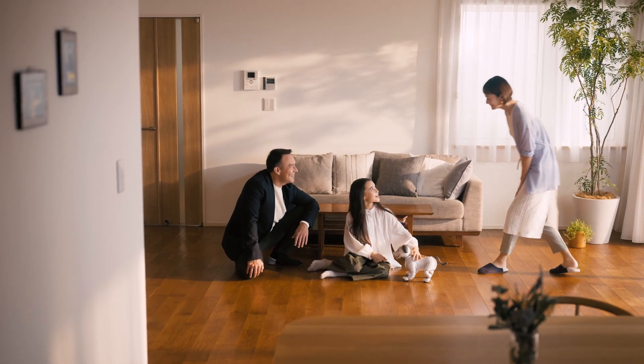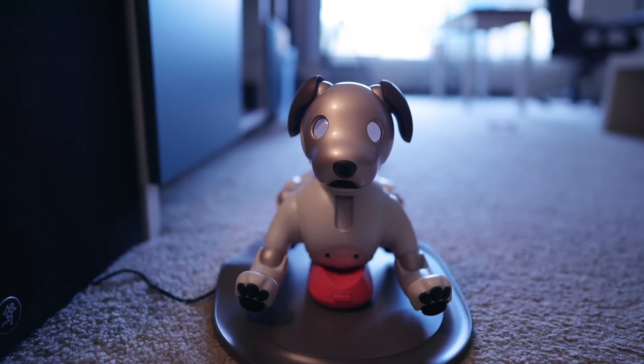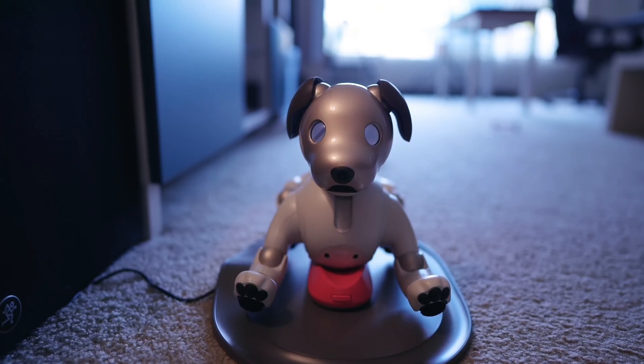Plus, with the My AIBO app, you can make friends with other AIBOs. Invite them over for a virtual dinner and watch them chow down in augmented reality. It's a tech lover's dream come true.